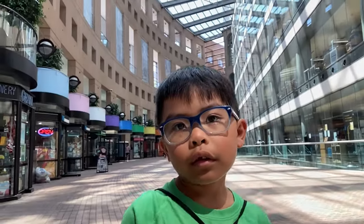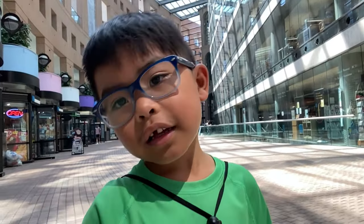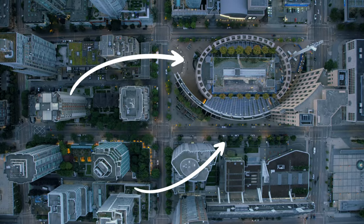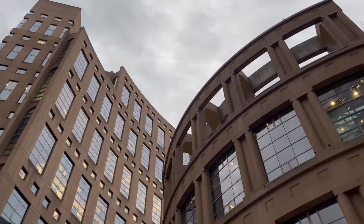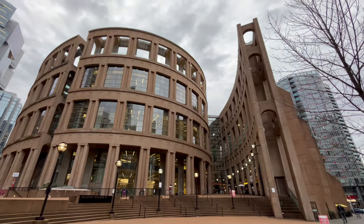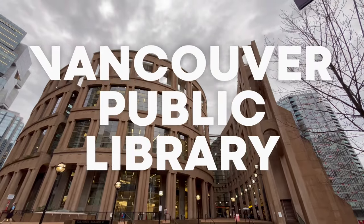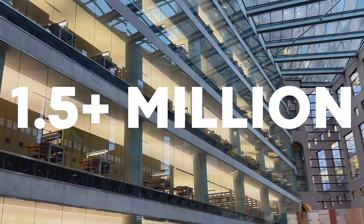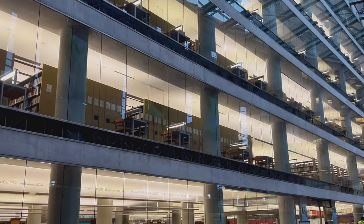We're at the Vancouver Library. This building over here that looks like a Roman Coliseum is the central branch of the Vancouver Public Library. It is over nine stories tall and has over one and a half million books and other volumes in there. And one of them is a geocache that we found.